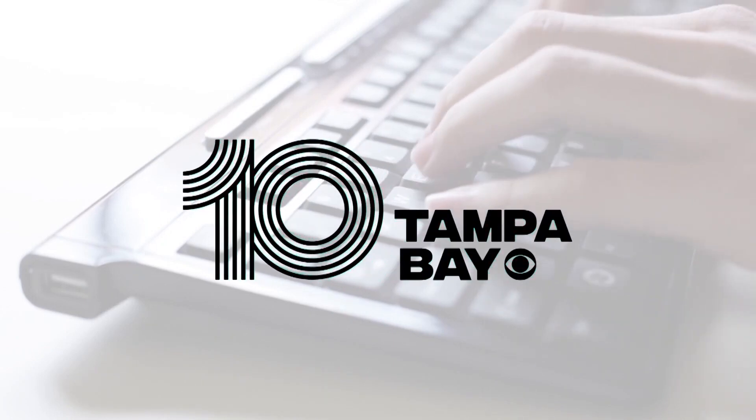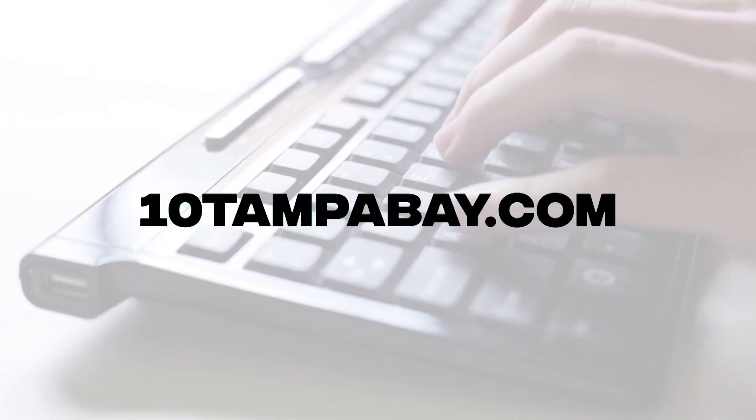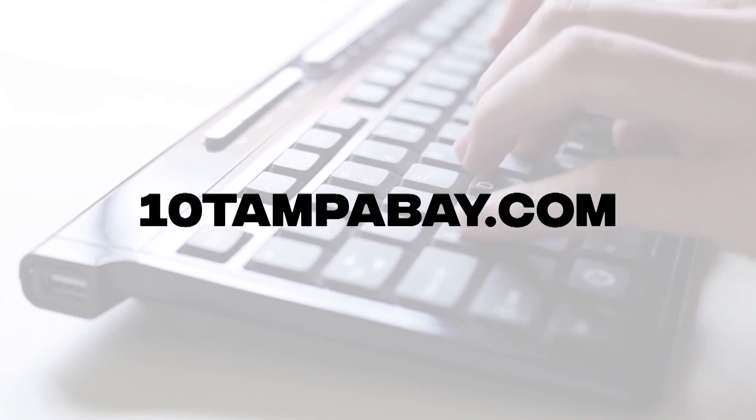On 10TampaBay.com, we've linked the MyPlate website, where you can find help with food planning and grocery lists.